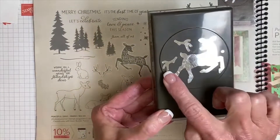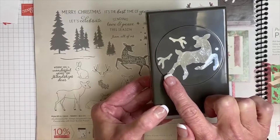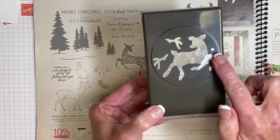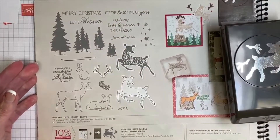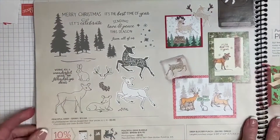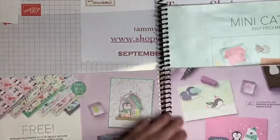This deer has a coordinating punch. You can punch out the antlers — I'll teach you a quick tip on how to do that this evening. There's also a little hole that can be punched out if you want to create a gift tag. This is a bundle called Peaceful Deer and it retails for $36, which is a 10% savings.